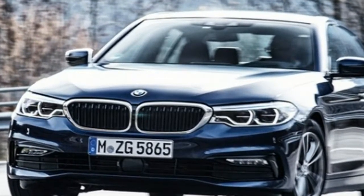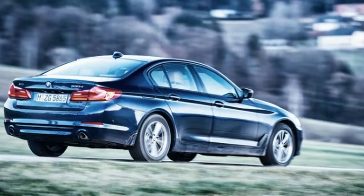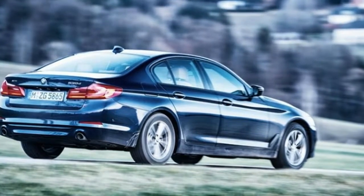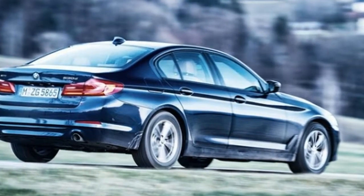Despite the extra horsepower and torque, the 2018 BMW 540d xDrive is one of the most efficient 5 Series variants, with an EPA rating of 26 mpg city and 36 mpg highway.